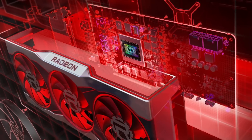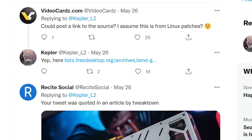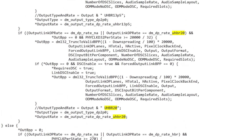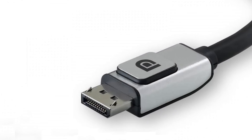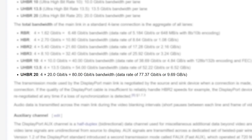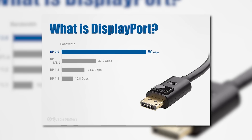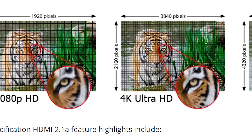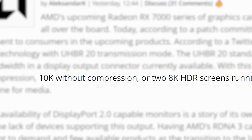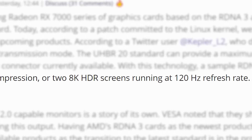Next up, AMD's next-gen RX 7000 GPUs look set to support something quite interesting. In a new patch on the Linux kernel, found by Kepler on Twitter, we can see that it mentions the UHBR20 standard. Basically, what that means is that AMD's next-gen GPUs are likely going to support DisplayPort 2.0 — specifically the UHBR20 mode, which provides a whopping 80 gigabits per second bandwidth. That's 48 gigabits per second more than DisplayPort 1.4a, and even 32 gigabits per second more than HDMI 2.1.